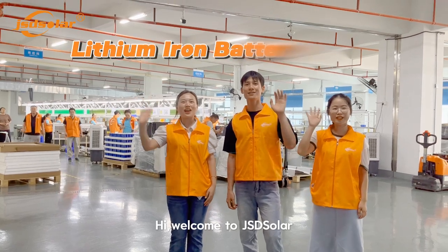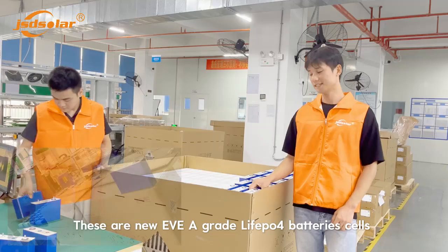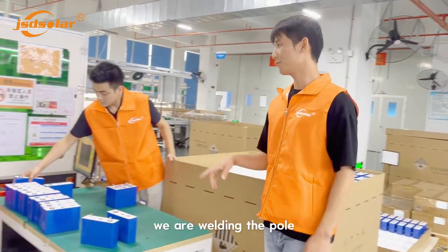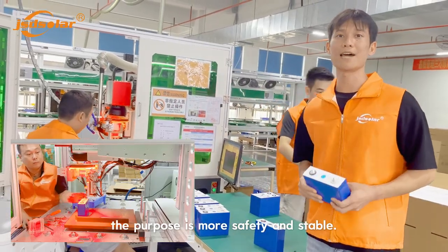Hi! Welcome to JST Solar! These are new EV8-grade power heat battery cells. We are welding the pole. The purpose is more safety and stability.